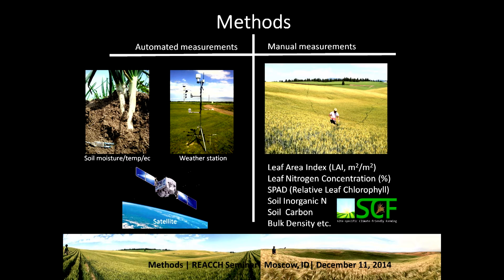We also collect manual measurements at these farms. The ones our group collects — the plant people — include leaf area index, leaf nitrogen concentration, leaf chlorophyll content, soil and organic nitrogen, soil carbon, and bulk density, among many more that are collected from our interdisciplinary research group.